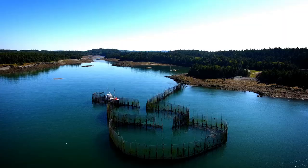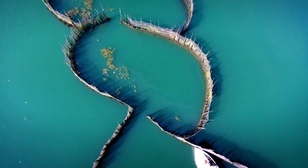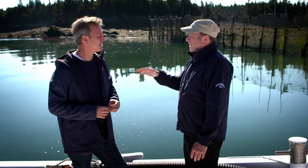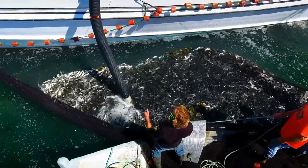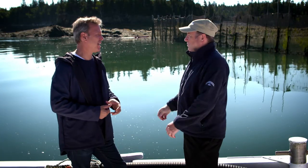So behind us is a weir. A weir is a fishing device where the herring come into the cove and then they enter into the weir by the thousands. They just circle there, and when the weir is full, we harvest the fish from the weir. They pump the herring into the hold. The fish are kept cool and then the boat returns to the cannery and the fish are pumped into the cannery.